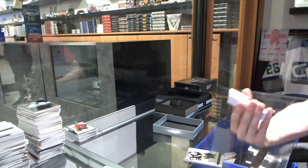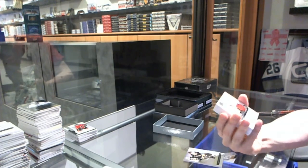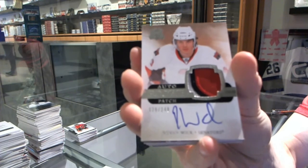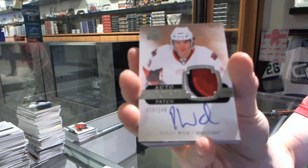We've got a three-color rookie patch, number 249 for the Ottawa Senators — Roman Wick.